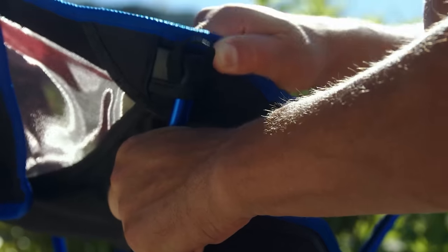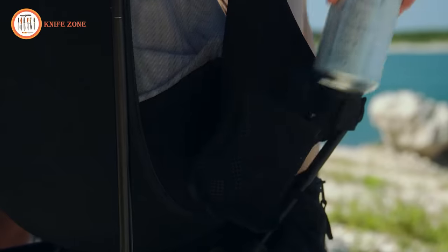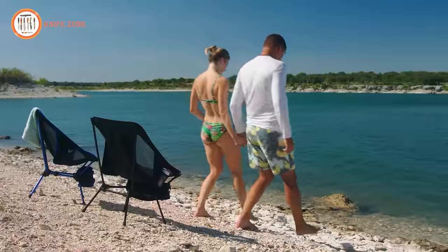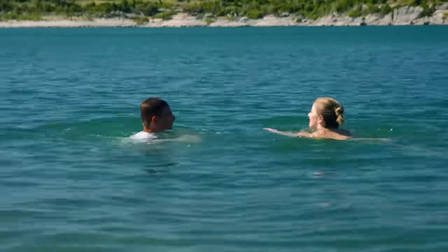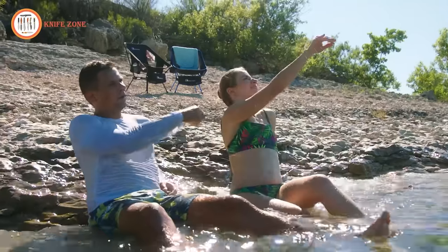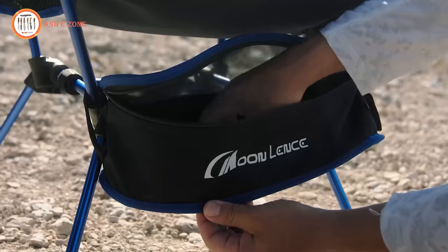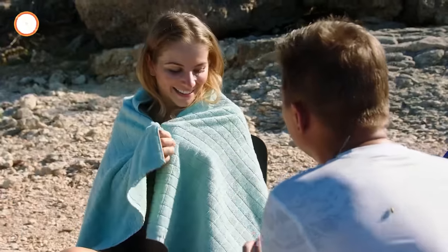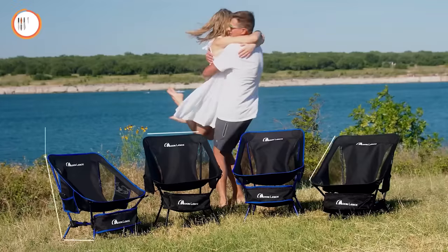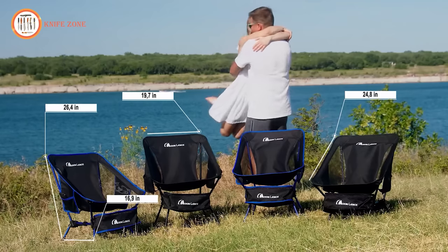Both mesh holders are foldable for convenience, and cleaning the chair is simple. This versatile chair is perfect for a variety of outdoor activities, including camping, fishing, hiking, tailgating, concerts, and spontaneous adventures. Its unique ergonomic design ensures a superior comfort experience, allowing you to relax and enjoy your time outdoors to the fullest. Choose the Moonlands Camping Chair for your outdoor excursions and experience comfort like never before.